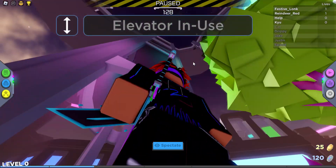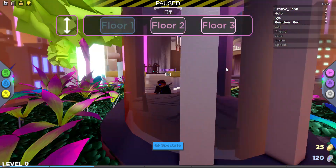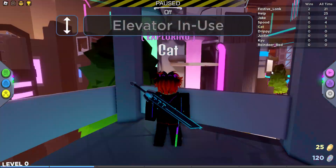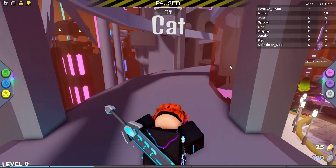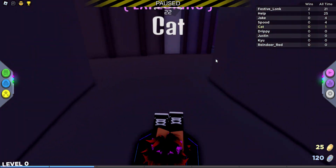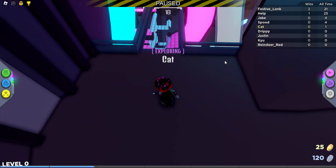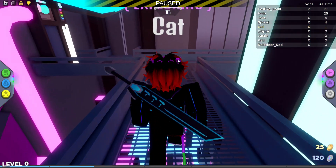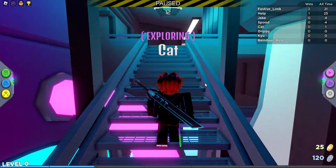So, first you want to get in this elevator and then go to floor three. Then you're going to want to go into this little opening, which is basically a door. You're going to come over here into the entrance, crossing the stairs, taking a right, another right, and going up the stairs.